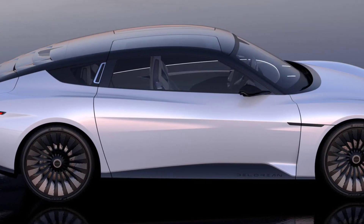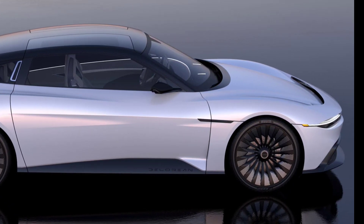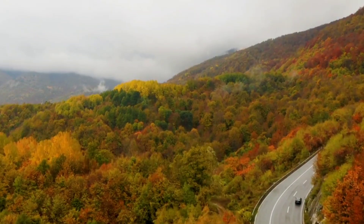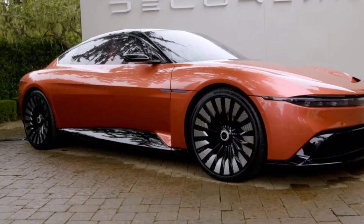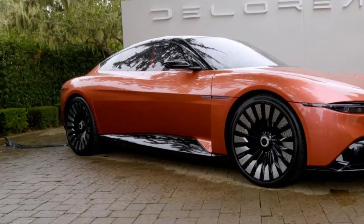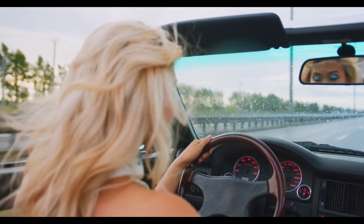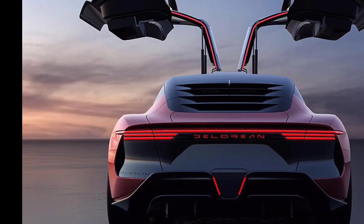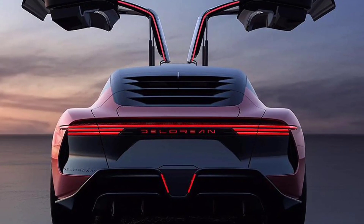Pros: sleek and stylish design, luxurious interior, impressive performance, long range. Cons: high price tag, limited production numbers. Overall verdict: the 2024 DeLorean Alpha 5 is a desirable electric car that is sure to turn heads. It has a sleek and stylish design, a luxurious interior, and impressive performance. However, the Alpha 5 is expected to be expensive and production numbers will be limited.